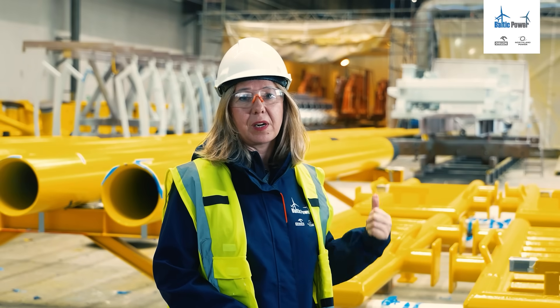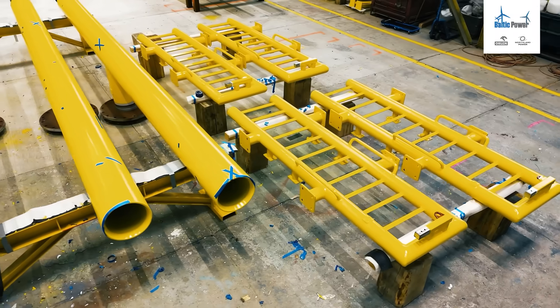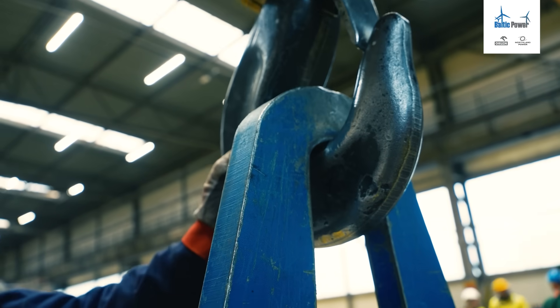What you can see behind me are the secondary steel elements, which are part of the whole transition piece, being also part of the bigger structure which creates the whole foundation of the offshore wind farm turbine.